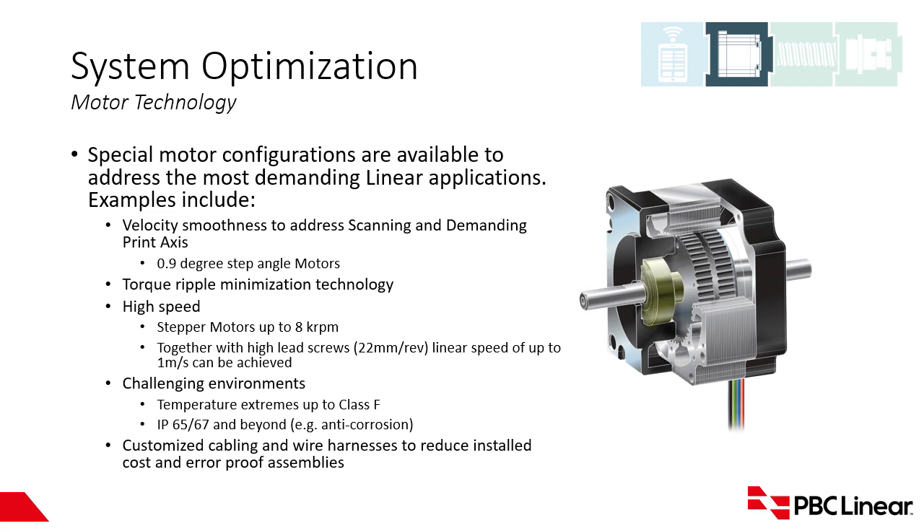For challenging environments and temperature extremes, we get up to Class F classification on the motors themselves and have done higher temperature designs — it comes down to the windings, cables, and bearing life. We offer IP65, IP67 and beyond. We also have an anti-corrosion technology available for harsh environments. We have a division of over 600 people focused strictly on wire harnesses, allowing us to pass that optimization on to end users, whether it's cables, connectors, or shaft modifications.